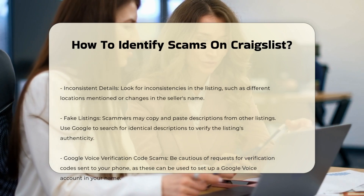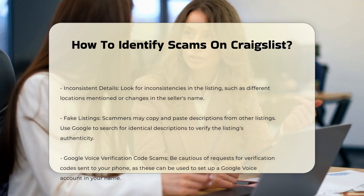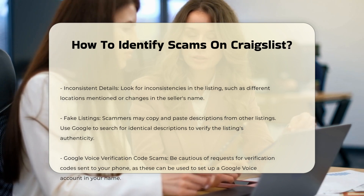Requests for personal information. Scammers may ask for your email address or other personal information. Use Craigslist's email relay feature to protect your identity.